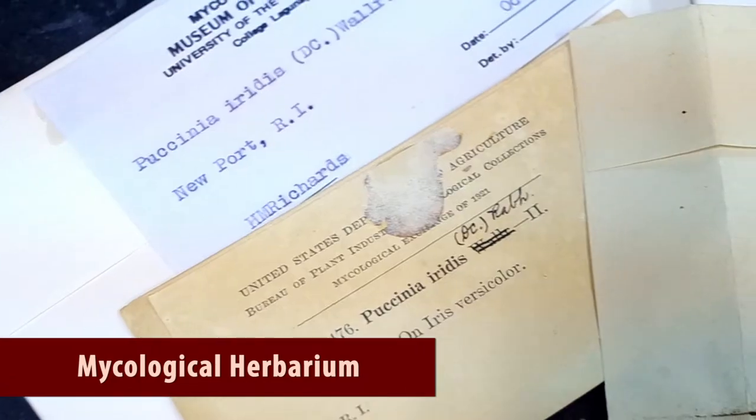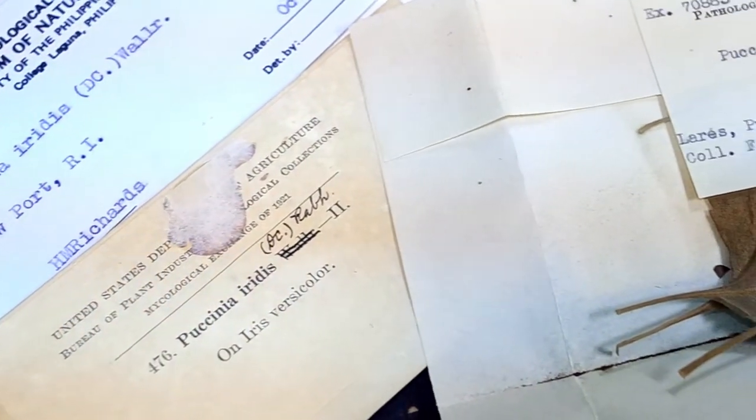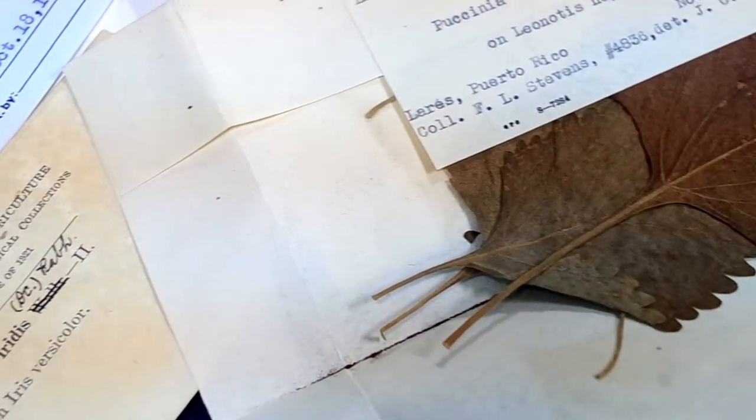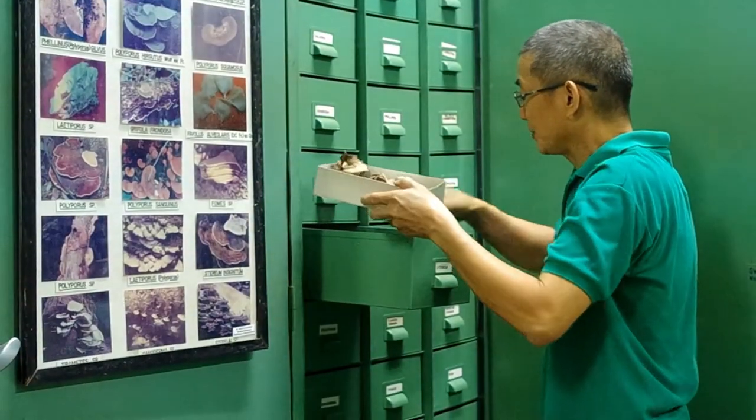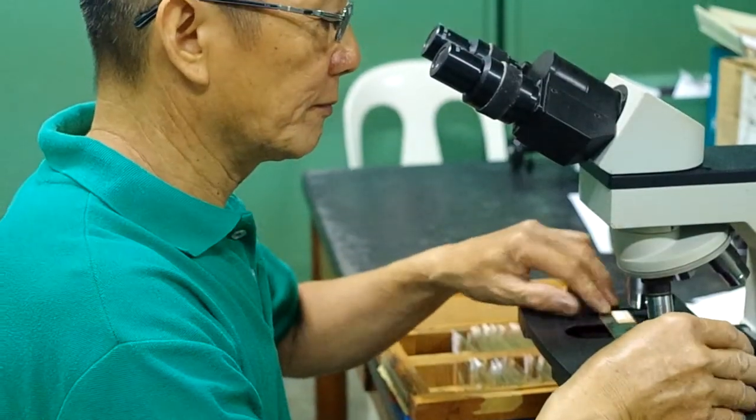The Mycological Herbarium has 11,000 specimens of Ascomycetes, Basidiomycetes, and Myxomycetes. It is by far the biggest collection of fungi in the country.